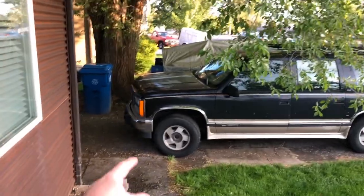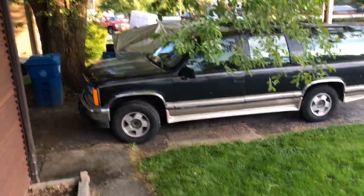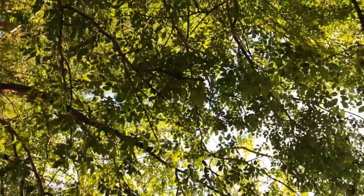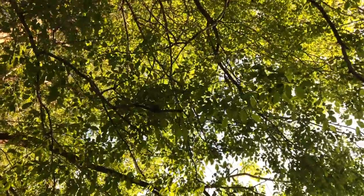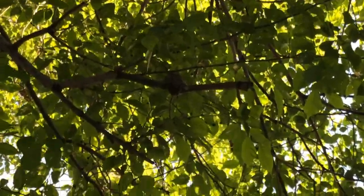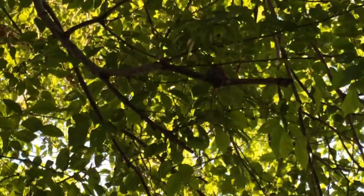Hey guys, so right here we are fixing the distributor cap in our GMT Suburban. I happened to just look up in this particular spot, right up here in our tree. Let's see if you guys can see it — you can't really see it right? Right there is this cute little hummingbird nest!